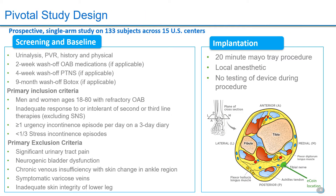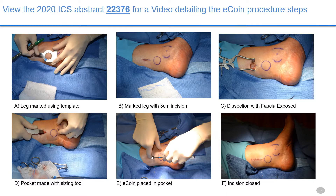For the study design, special attention was given to the leg to reduce the risk of poor wound healing. These were refractory patients who had failed prior OAB therapies, with the exception of sacral neuromodulation. Patients with neurogenic bladder, bladder pain, retention, and predominant stress incontinence were excluded. The 20-minute procedure is reproducible, modest, and requires minimal resources. Please view the 2020 ICS abstract for a video detailing the ECORN procedure steps.